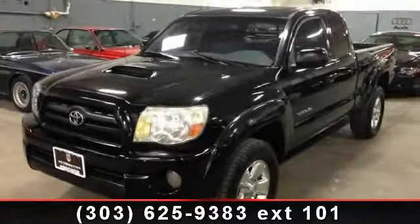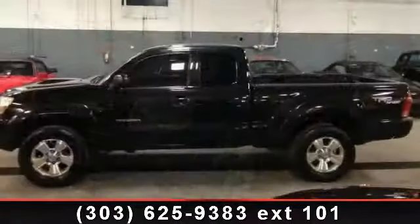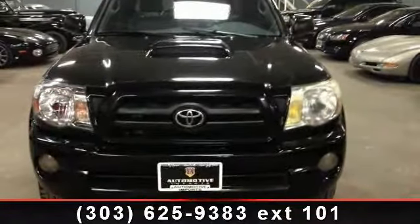Step into the 2006 Toyota Tacoma. This may be the set of wheels you've been looking for. This vehicle comes with a reliable 6-cylinder engine connected to a smooth shifting automatic transmission.